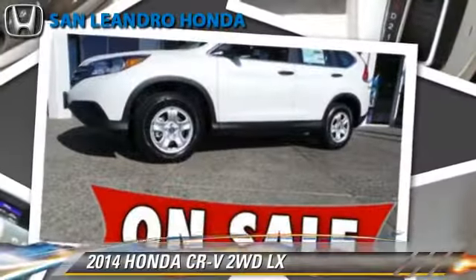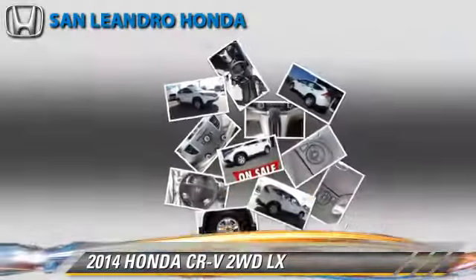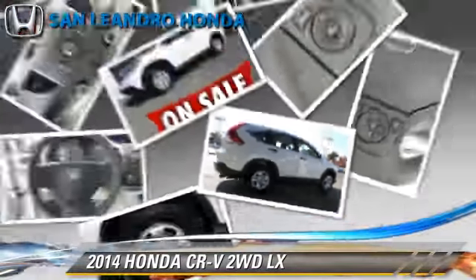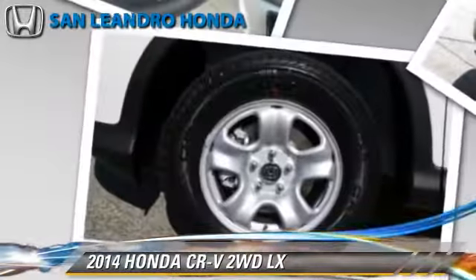Honda CR-V LX, powered by a 2.4-liter four-cylinder engine with a five-speed automatic transmission, this vehicle is well-equipped. This Honda features power steering, powered door locks, and a CD player.